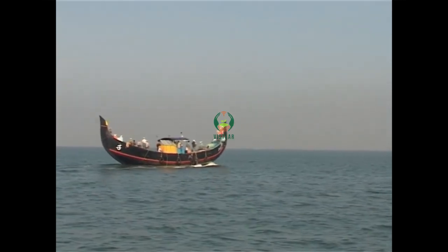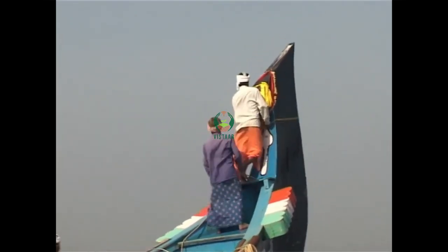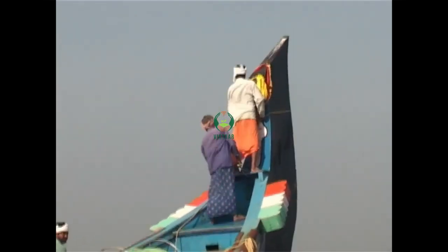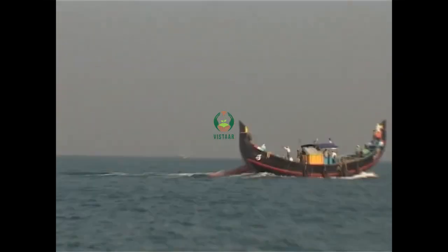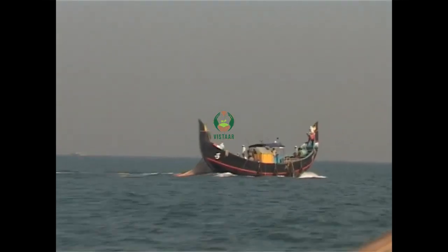The operation of the ring seine gear is a thrilling, adrenaline-filled event. Lookouts posted at the bow of these mammoth country boats scan the surface of the sea looking for shoals of fish. The boat cruises the fishing grounds until a shoal is spotted and then approaches the shoal quickly.